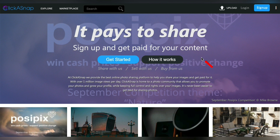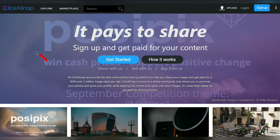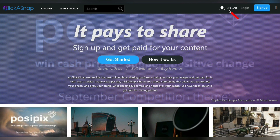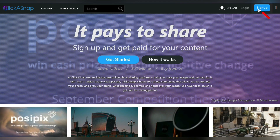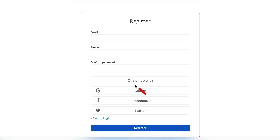If you upload 20 photos to Click-A-Snap, at least a couple of them are going to hit and make you money. It's very simple — once you sign up, all you have to do is hit the upload button and just drop your photos right in, and you're ready to get paid. To sign up, just hit the blue sign-up button, fill out just the basic information, or you can sign up with your Google, Facebook, or Twitter account.